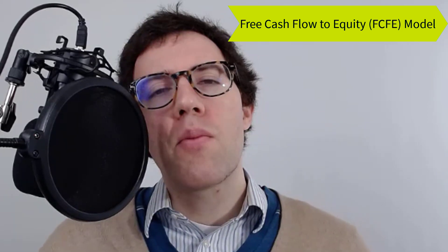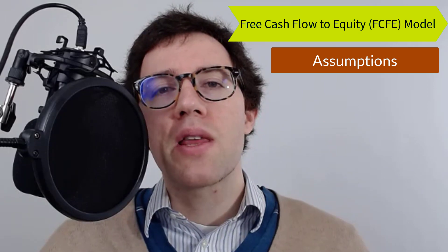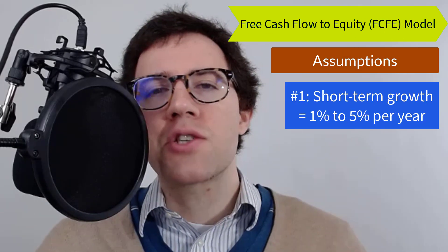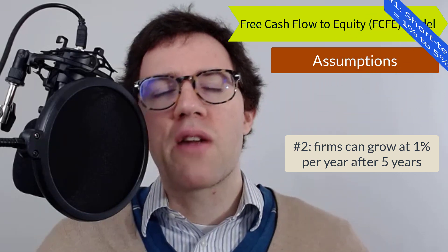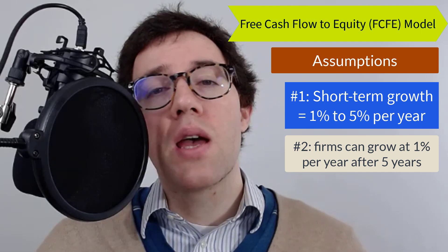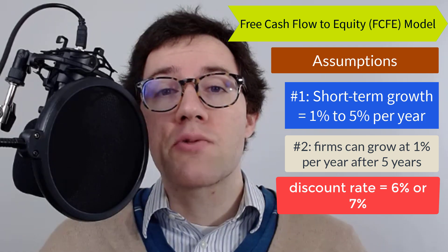A few assumptions in this model. Number one: how much is each company going to grow their earnings by over the next five years? The answer is pretty easy — as you saw from the growth graphs, neither company is really in a growth phase, and analyst forecasts only confirm this. So we're going to say they can grow their earnings anywhere from one to five percent a year for the next five years — a very modest growth rate. After that point, we'll assume they can only grow one percent, just keep up with inflation. The next assumption is a discount rate. Given their balance sheets and the competitiveness of their industry, I think you need at least a six percent discount rate, maybe seven percent. Give Tyson a slightly higher discount rate for their weaker balance sheet.